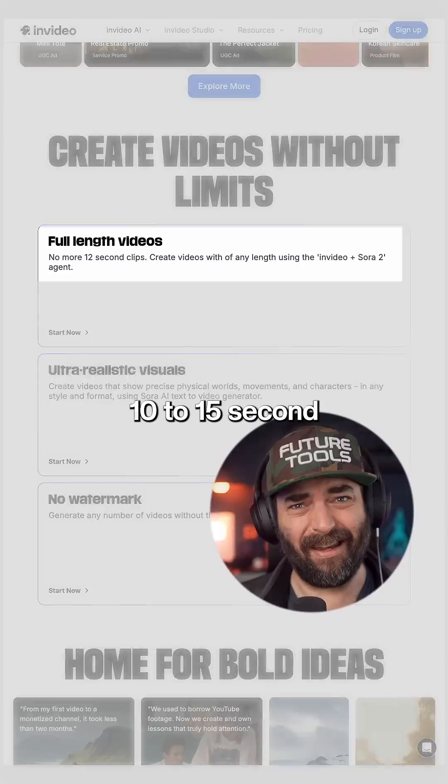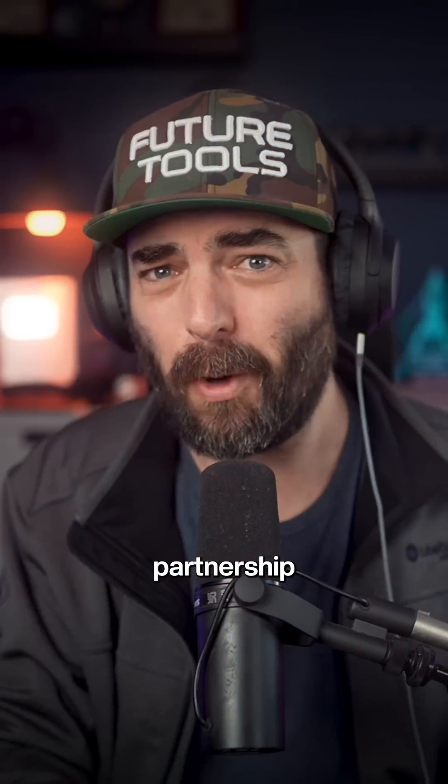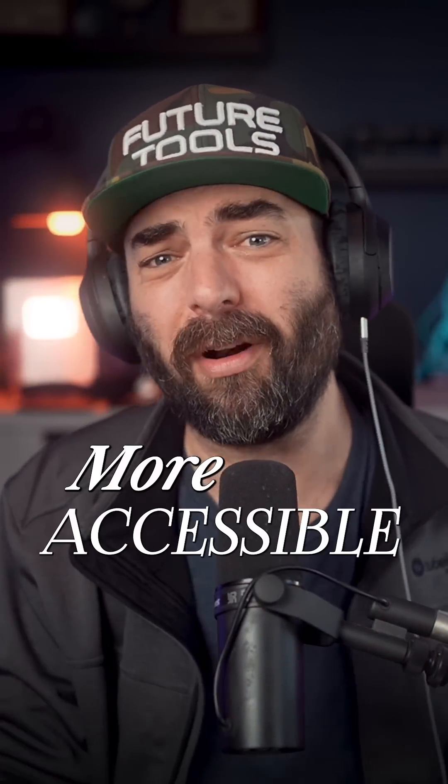Normally, Sora 2 only makes 10 to 15 second watermarked clips, and currently it's only available in the US and Canada. So this NVIDIA partnership is a huge leap forward to making it more accessible and usable.